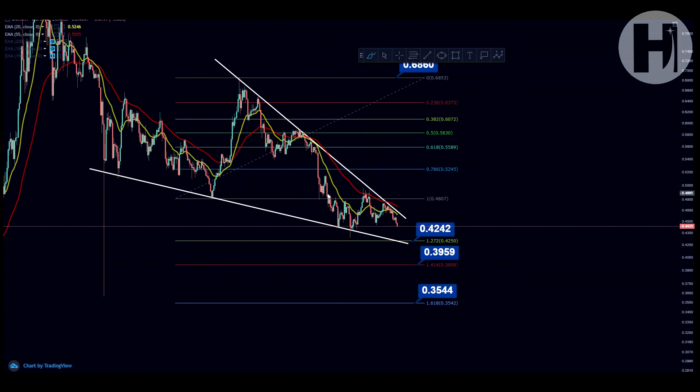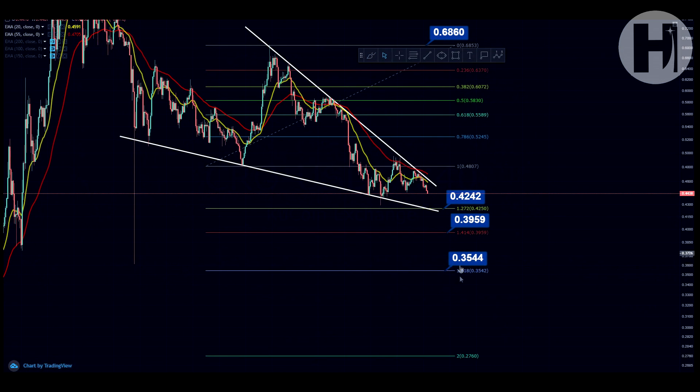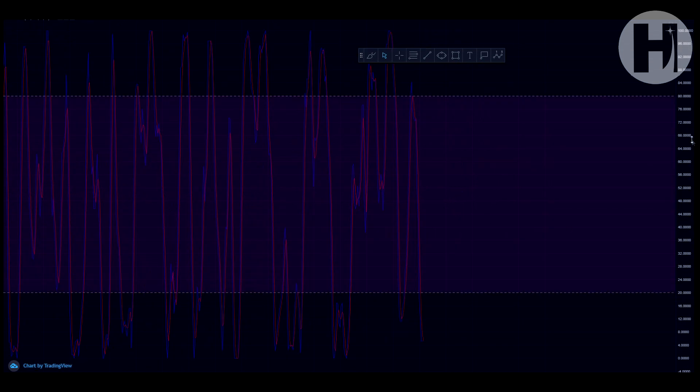Don't think just because you're in a range, triangle, or bullish pattern that you're guaranteed to break to the upside — there's always potential to break to the downside. Sometimes you break down and then quickly break back up and take out your technical target. We do have a downside target at 35.5 cents based on this Fibonacci retracement — we lost the first Fibonacci level, which is why I'm looking at the 1.618 to the downside.